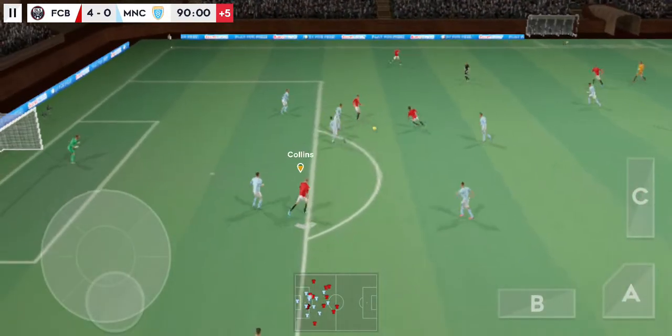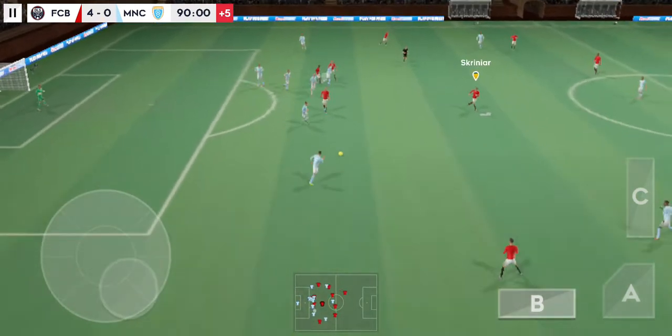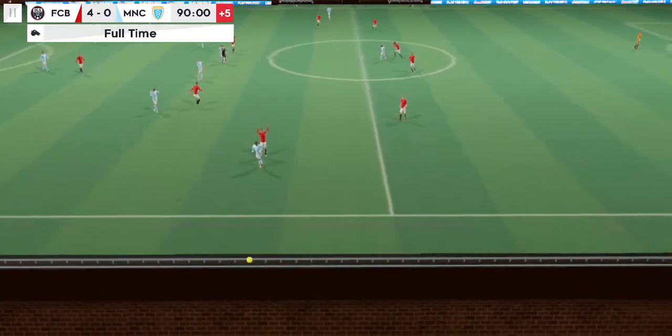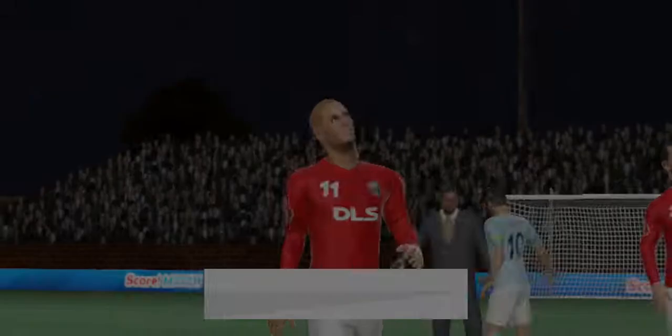Headed on. Well timed. Great defending. That's good link-up play. And there we have it — goals flying in today from the winning team. They'll be celebrating in style tonight.